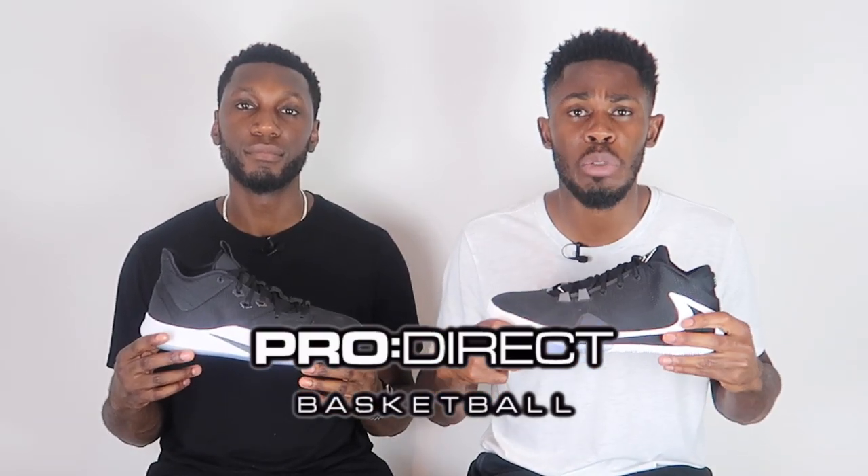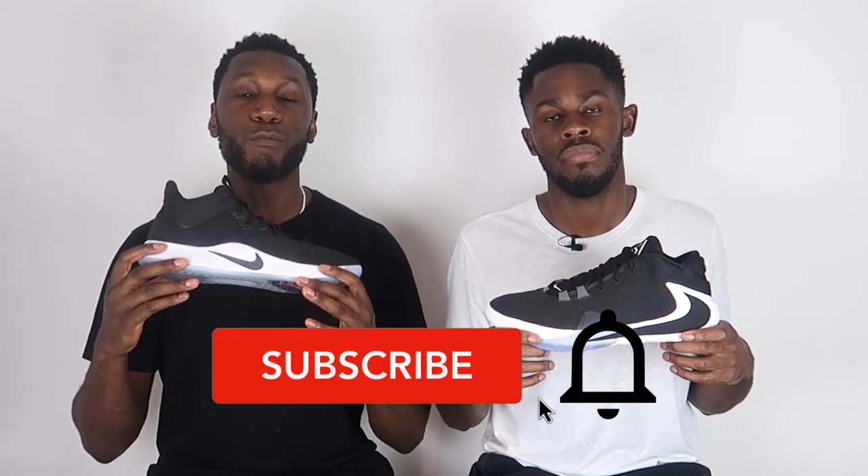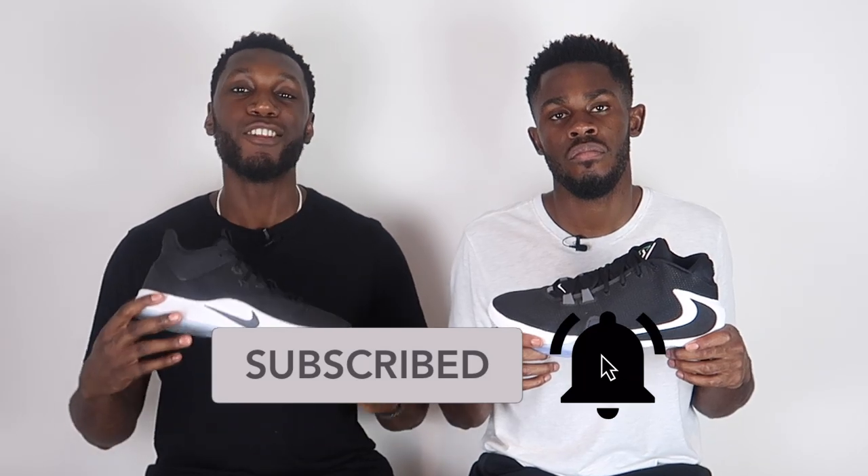That's it from us. If you'd like either of these amazing basketball shoes, head over to the description box below and click the link for the Pro Rec Basketball website. Don't forget to like, comment, and subscribe, and comment below which shoe you prefer — is it the PG3, the Zoom Freak 1, or both? Hit that subscribe button and the bell to get notified every time we drop a new video. This is the Nike PG3, this is the Nike Zoom Freak 1 — we're up to your kicks, let's get it.